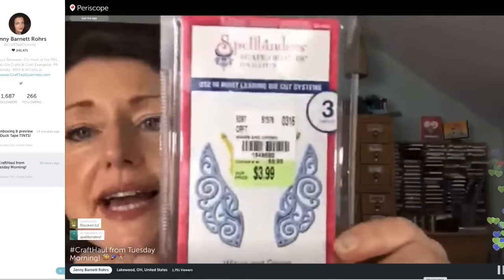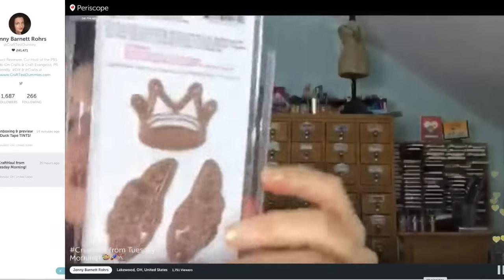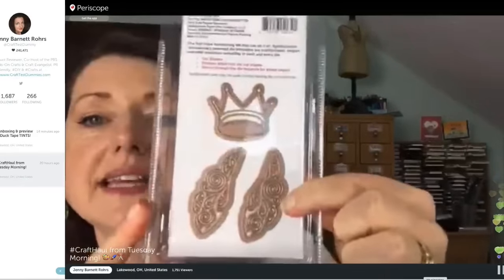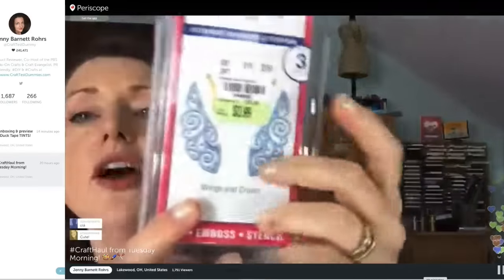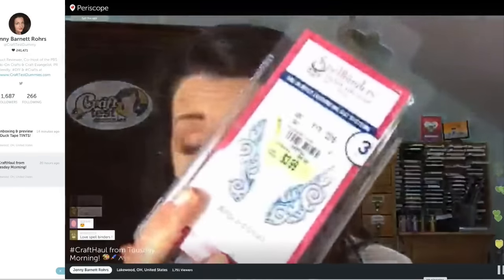Here's kind of my best deal of the day — a Spellbinders die. They had a lot of them; I only bought a few. This one has the crown and little lacy wings — love it. For four dollars, you can't buy a sheet of stickers for four dollars, right? Love it.